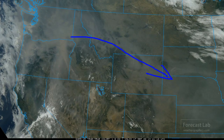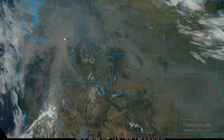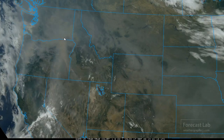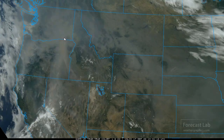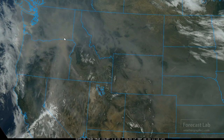Some of that smoke is even making its way into the central US. If you've stepped outside around sunset, you've probably noticed a yellowish, pale color to the setting sun — not so much the blue and salmon colors. That's the smoke from the wildfires.